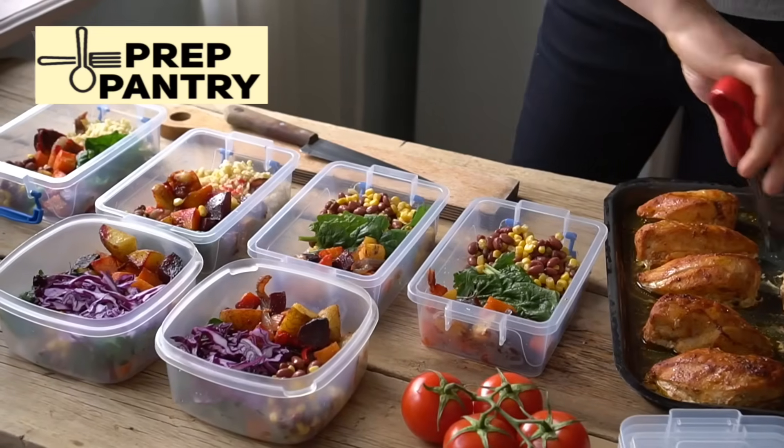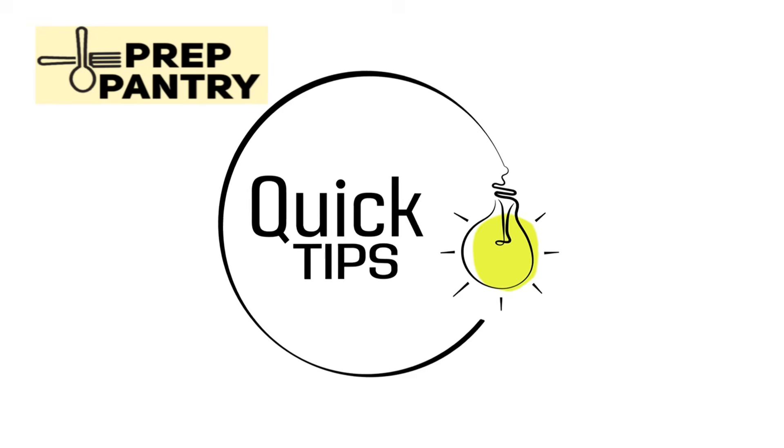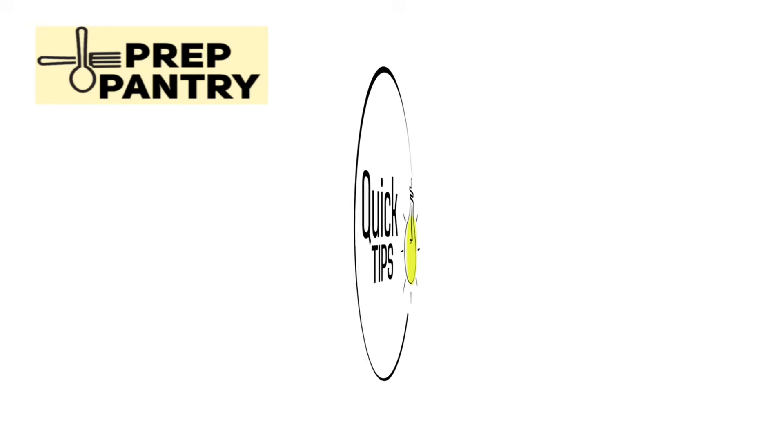Welcome to Prep Pantry, where we cut through the noise and give you practical preparedness advice that actually works. If you find this helpful, hit that like button and subscribe for more no-nonsense prepping content.